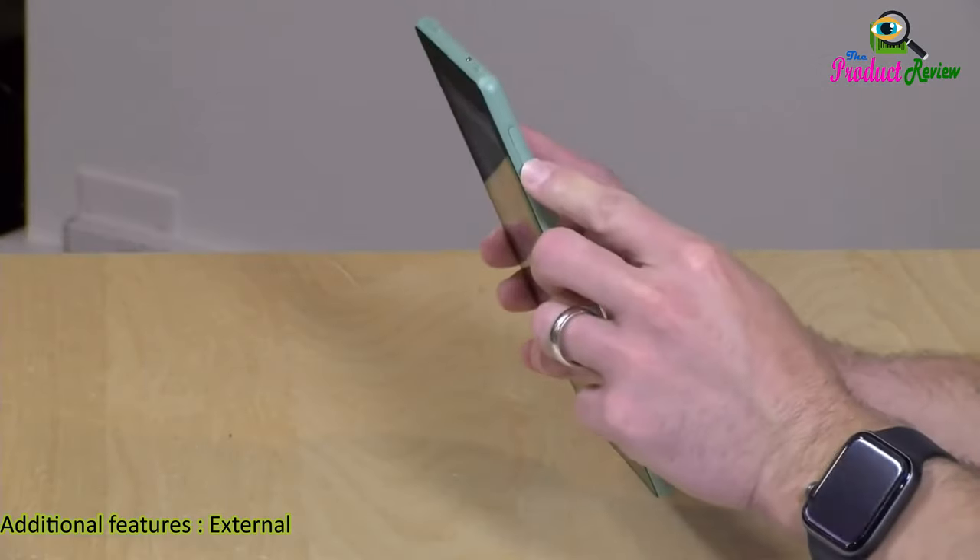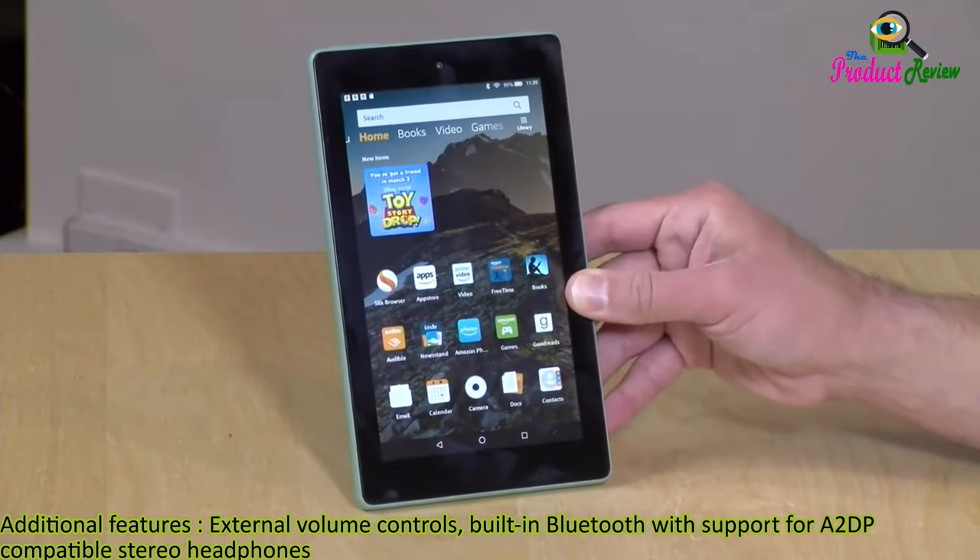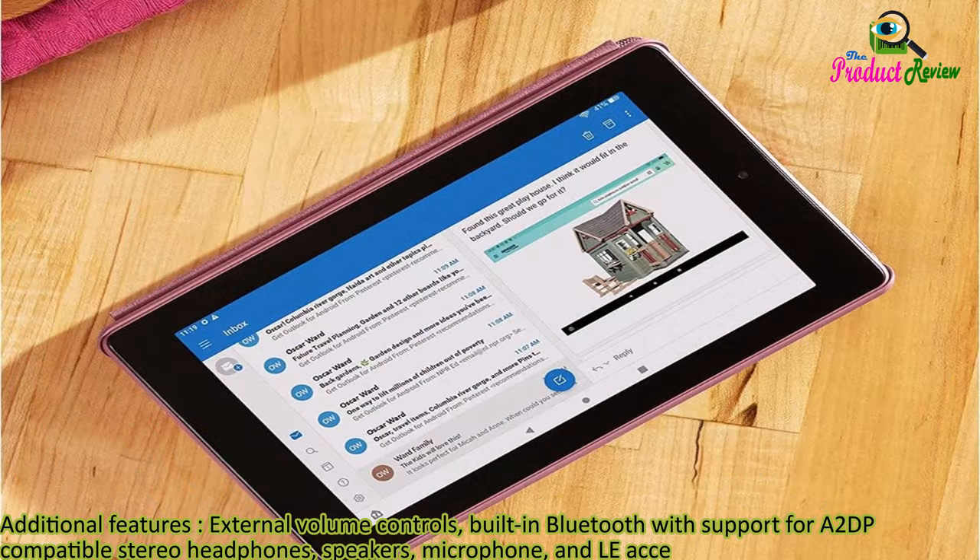Additional features: external volume controls, built-in Bluetooth with support for A2DP compatible stereo headphones, speakers, microphone, and LE accessory support.